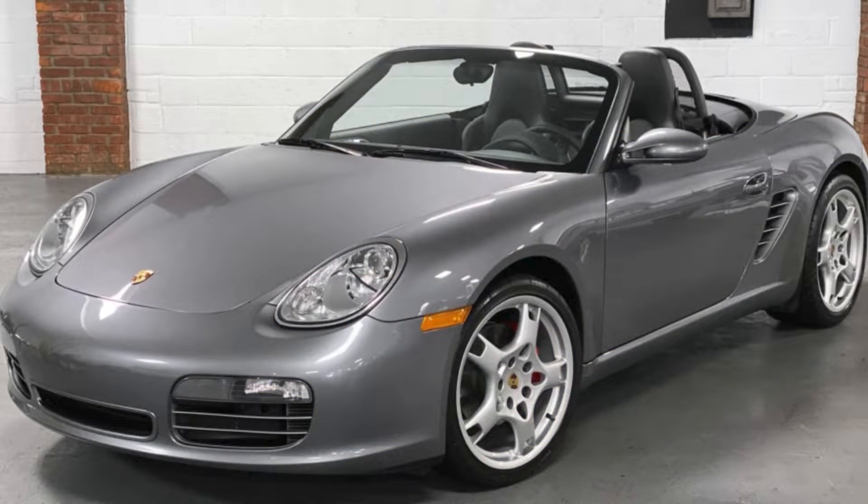A seal gray 2005 Boxster S with 61,000 miles sold for $29,064. This seems to be a good value for a very clean car.